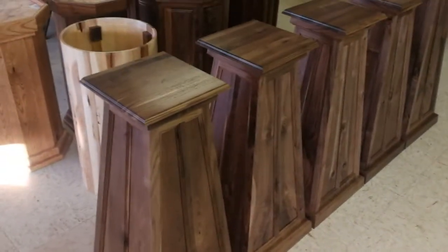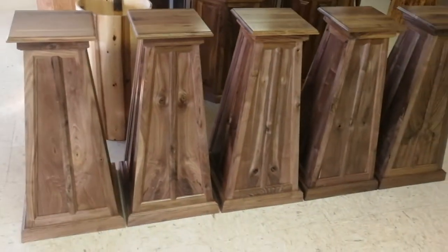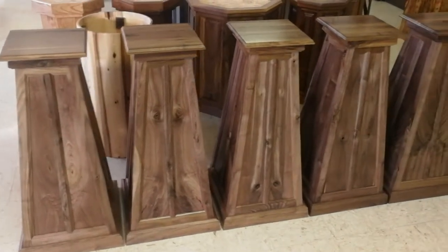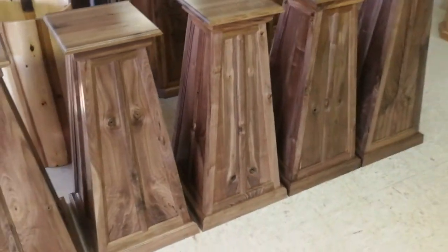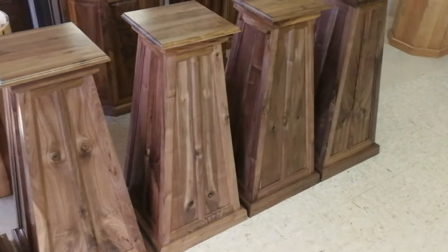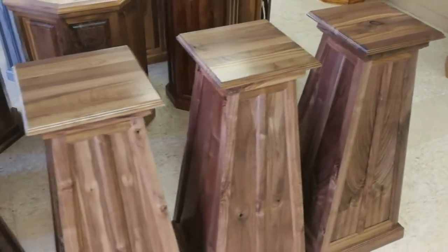So these pyramids come in three different flavors. This one is all walnut, meaning the panels, the framework, everything's walnut on them. That's our most popular, and we can build them with hickory panels or curly or tiger maple panels. I don't have any of those right now to show you, but I just thought I'd show you these walnut ones.